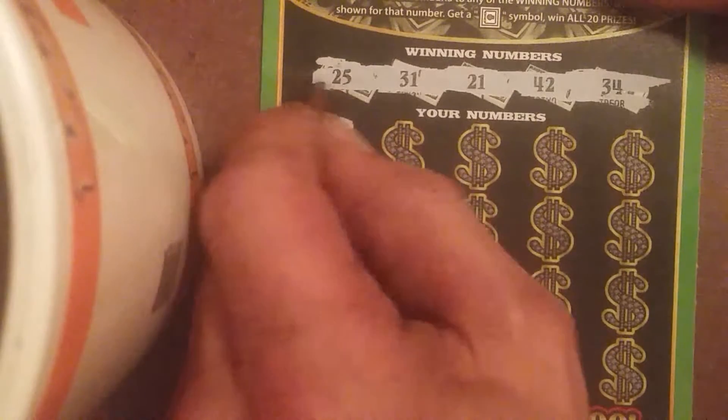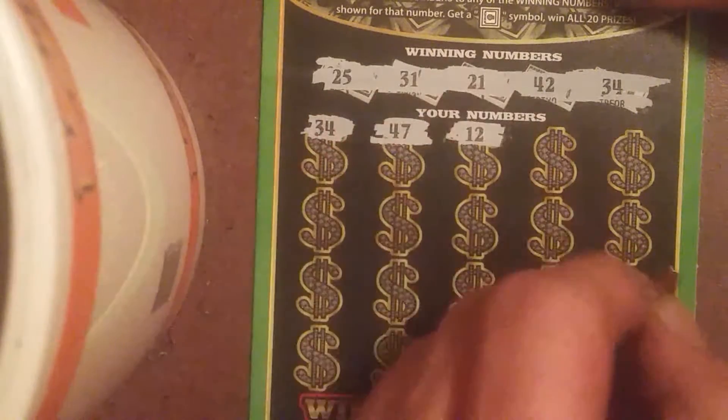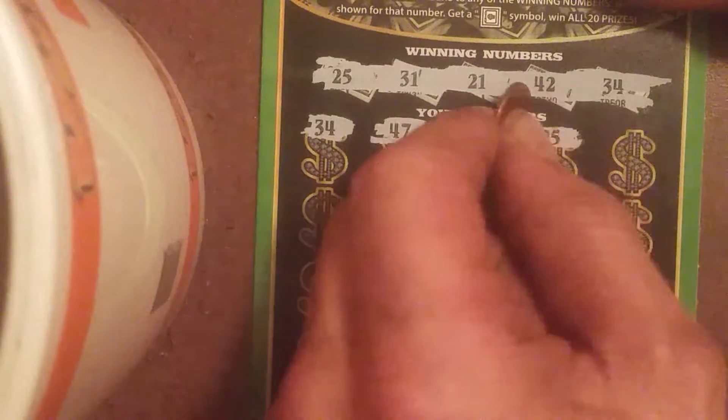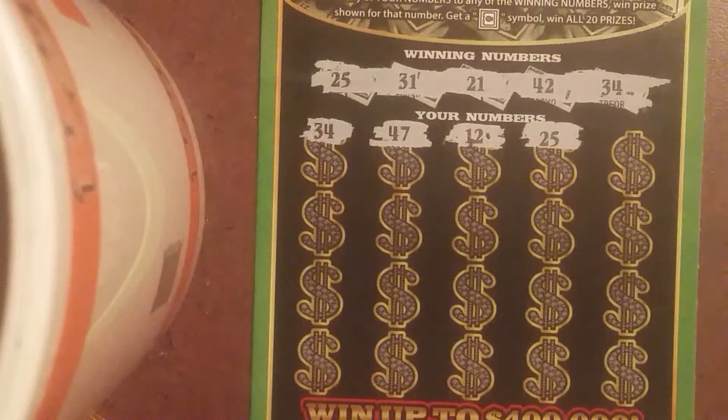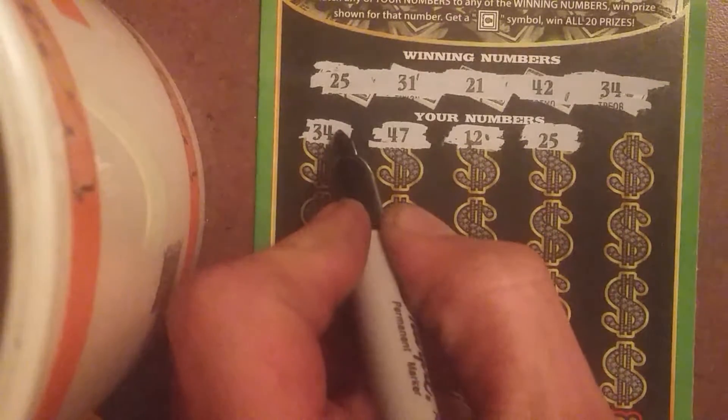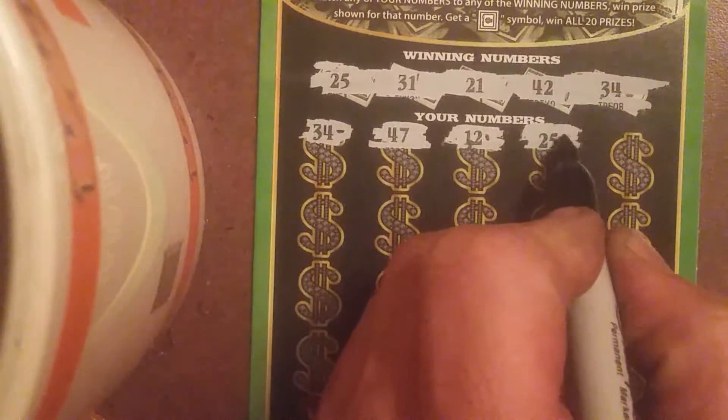Our numbers are $34 — we've got a match. $47, $12, $25 — we've got two matches. $34 and $25.